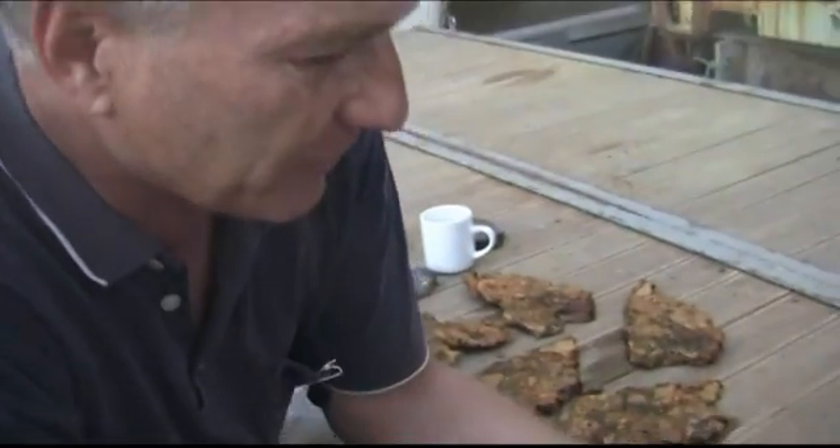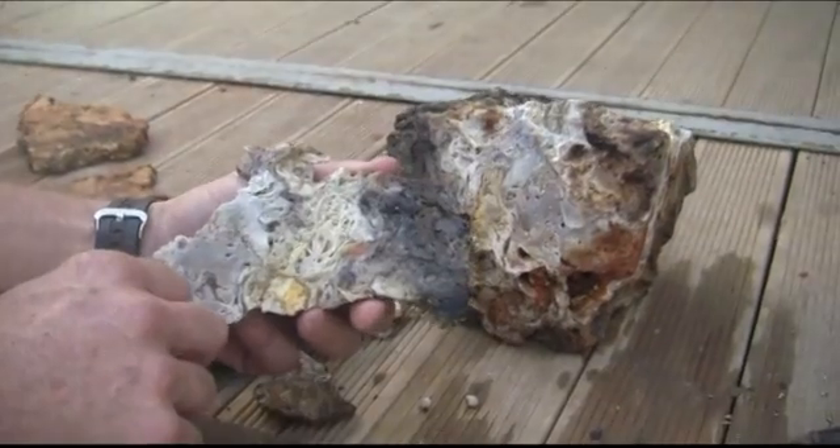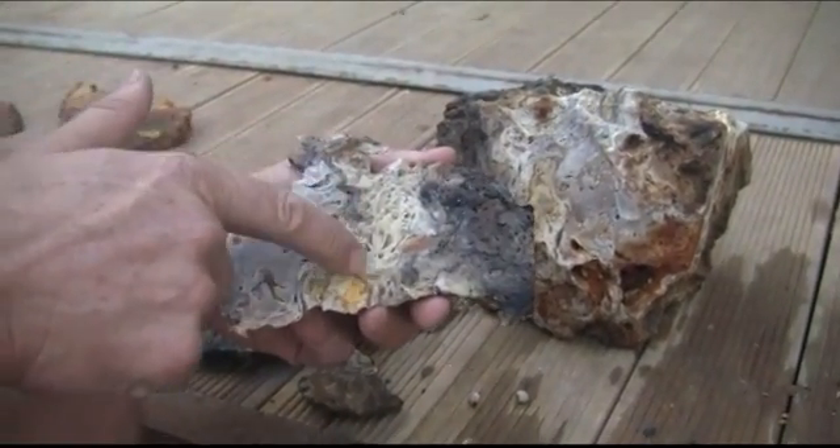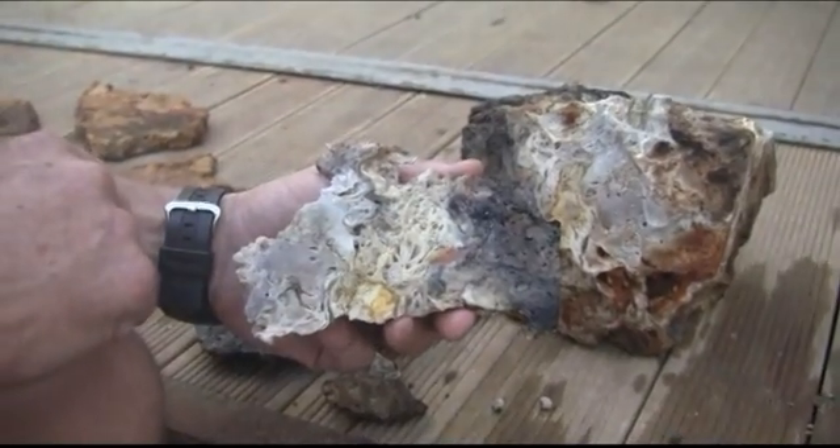This is a different type of rock that's a representation of the silica that's in the fluids on the vent floor, and you can see all of these different textures here which are commonly the result of microbial activity.